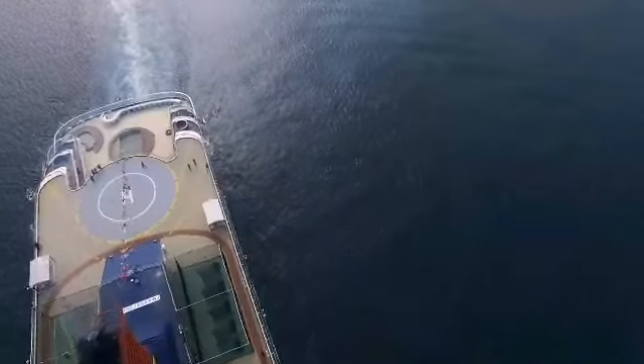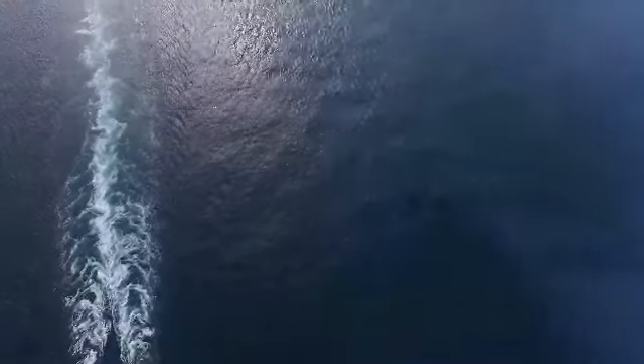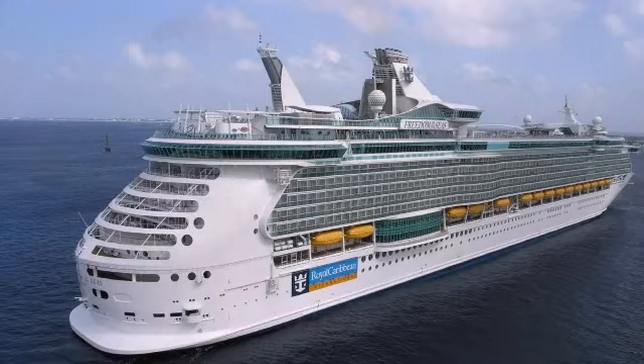About 12% of global trade passes through the canal, making it one of the busiest waterways in the world. As the mega ship remains stuck, hundreds of ships are waiting in the Red Sea with many others already on the ways of the canal.